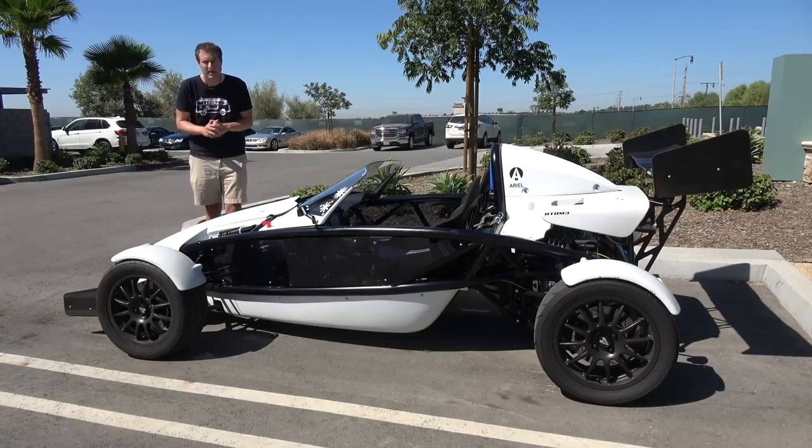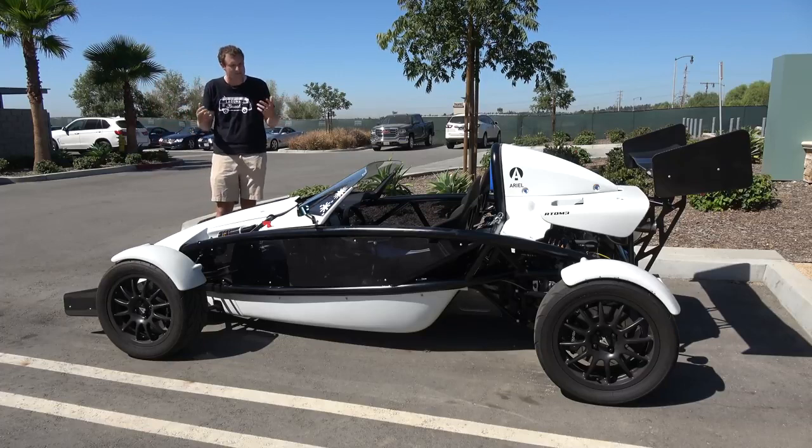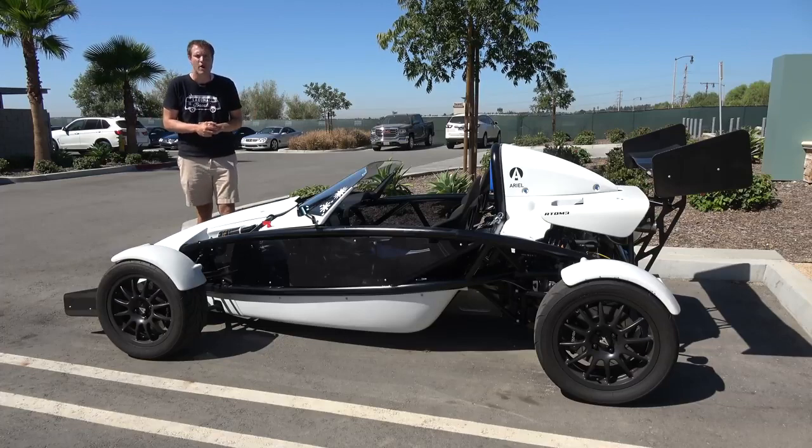Today I'm going to take you on a tour of the Atom and show you all of its interesting quirks and features. Then I'm going to get it out on the road and drive it, and then I'm going to give it a Doug score. For more of my thoughts on the Atom, click the link below to visit autotrader.com/oversteer.